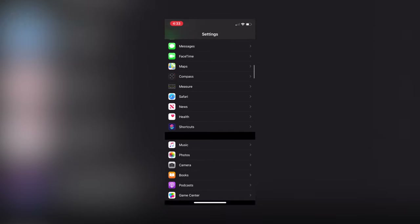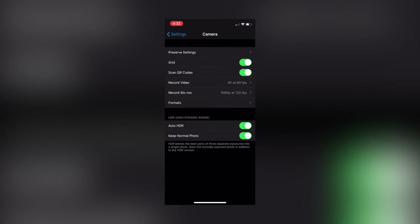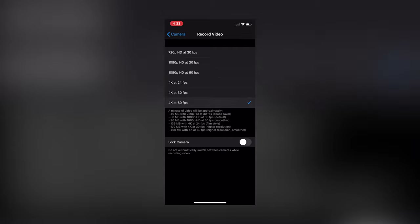The only thing that drove me nuts all day was having to switch between 4K24 for the A-roll and 4K60 for the B-roll. This can only be done by diving into system settings. I really hope they change this soon in a future iOS update.